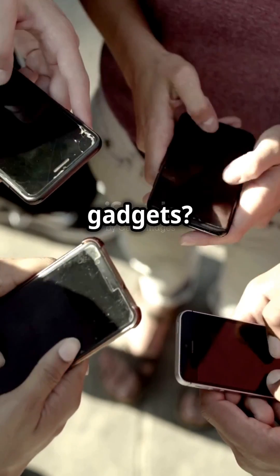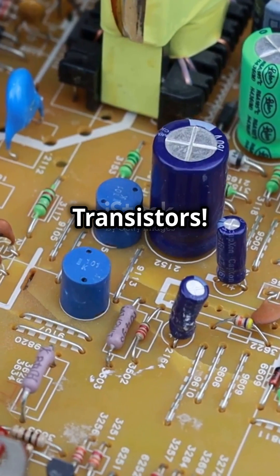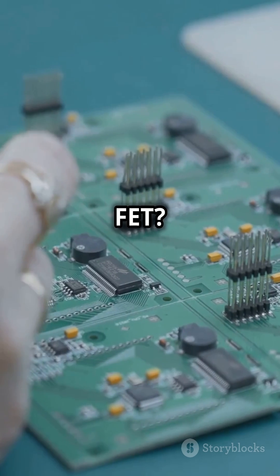What's something people don't know about gadgets? It's all about field effect transistors. Let's decode this tech together. So, what's a field effect transistor, or FET?